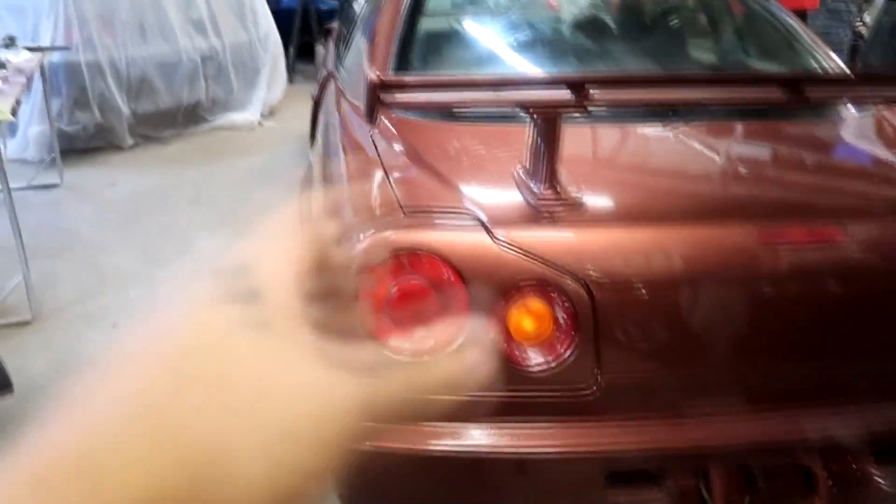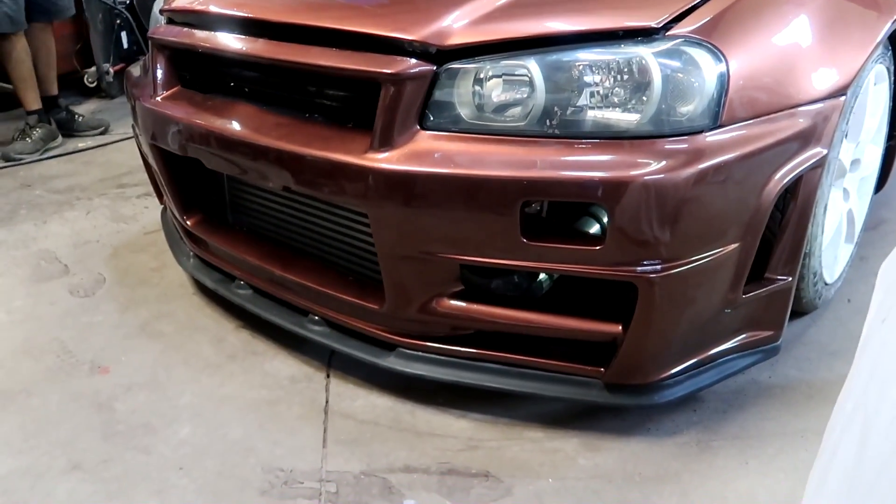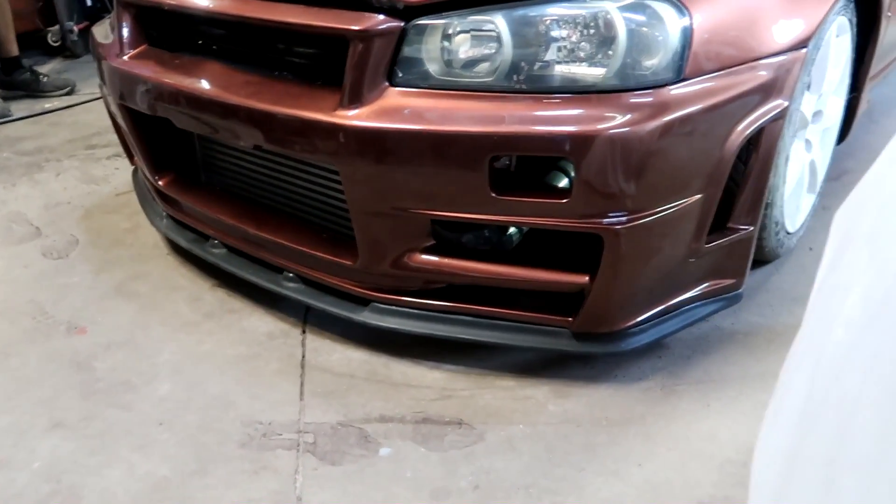We got the rear bumper on, spoiler on, no side skirts like we said — we're gonna wait and leave that. Test fitted the front bumper — looks good. I'm not gonna lie, I'm hyped on it. We put the lip on finally.